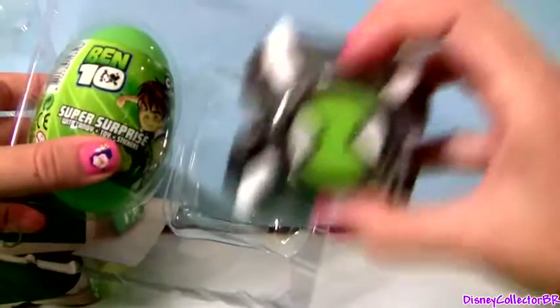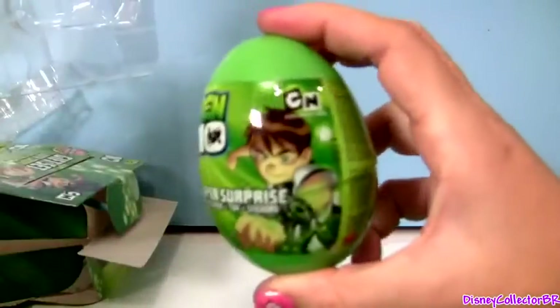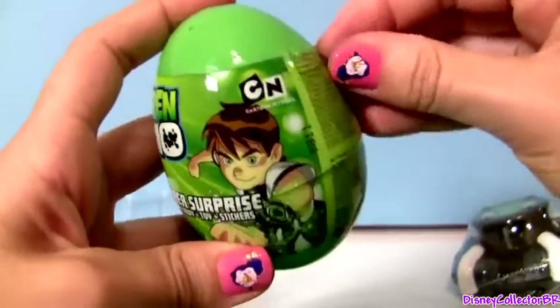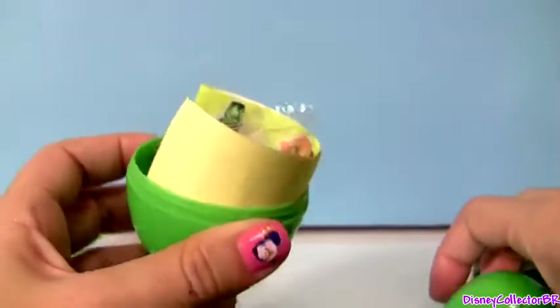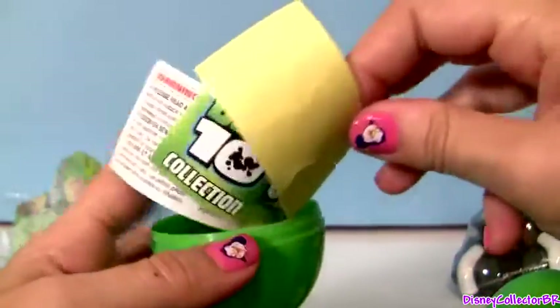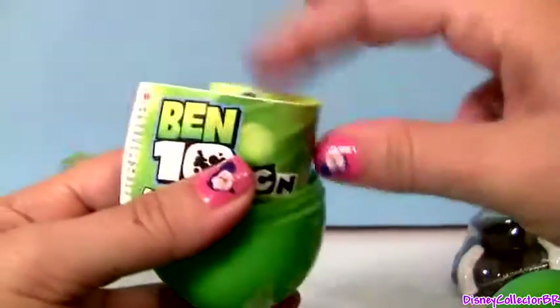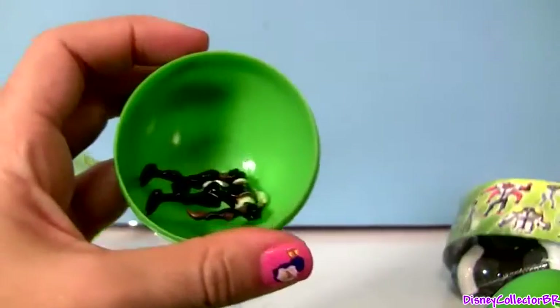So here's one toy that comes with candy inside and this is the Egg Surprise. Hopefully we're gonna get a toy inside this Egg Surprise. We got candy, stickers, a little flyer and one toy.